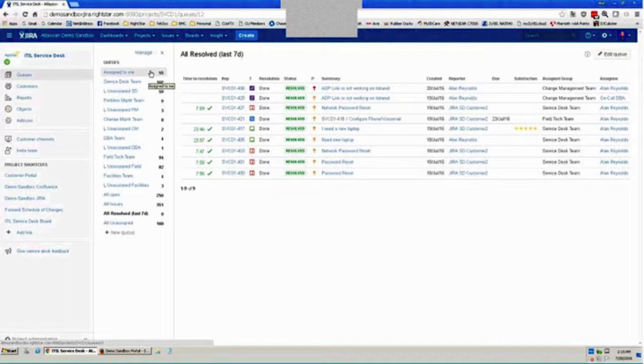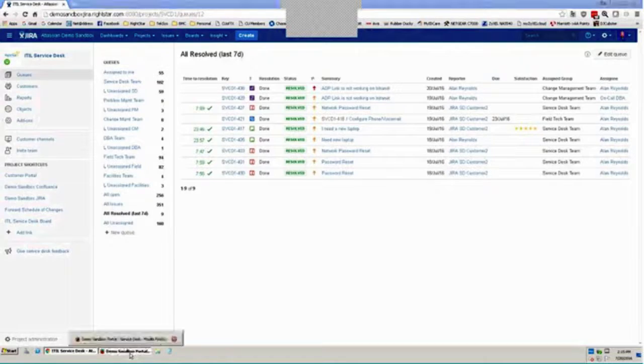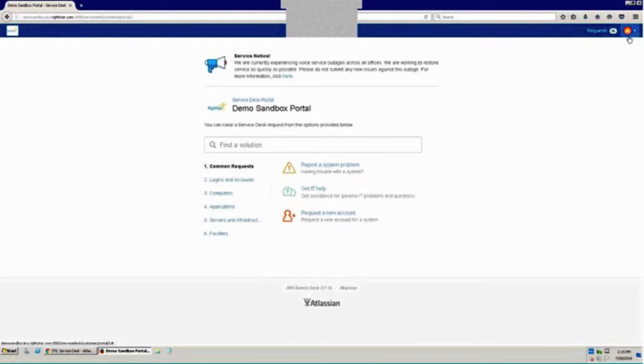Now I'll toggle over to the customer portal and submit some issues from there, then come back and find and work those issues as an agent. I'm now logged in as my customer — you can see that in the top right corner. This is the customer portal. At the top, admins can post a banner message with a subject and a body. In this demo, I've shown a service notice about voice outages across our offices, with a hyperlink to a ticket, PDF, or web page for more information.